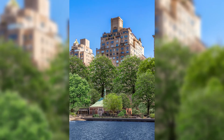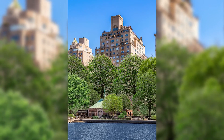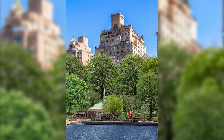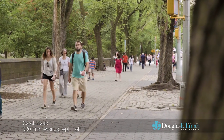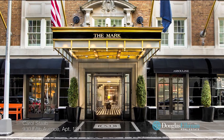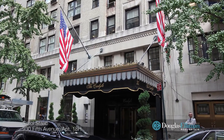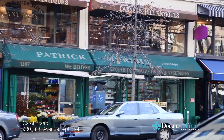930 5th Avenue is a full-service pre-war co-op designed by the renowned architect Emery Roth. Located right across from Central Park and one of the most desirable areas on the Upper East Side. Top restaurants such as Café Boulud, Sant Ambroeus, and The Mark with Jean-Georges are around the corner on Madison, as well as the famous Carlyle Hotel with Bemelman's Bar and Café Carlyle. Designer boutiques are abundant.